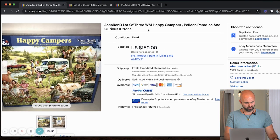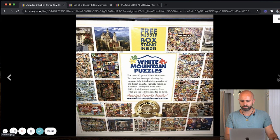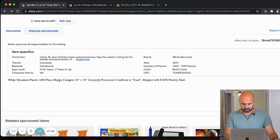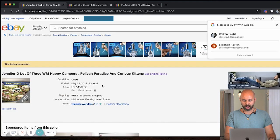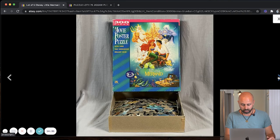Next up, we have a lot of three White Mountain Puzzles — Happy Campers, Pelican Paradise, and Curious Kittens. White Mountain Puzzles, thousand pieces. The listing doesn't have a lot of pictures or description, which I don't like, but it sold. Then we have a lot of five Disney puzzles — Pinocchio, Little Mermaid, Lion King, Snow White — $199. These are just 300 pieces each, but again, the stinky part is you've got to count them all and make sure they're there.